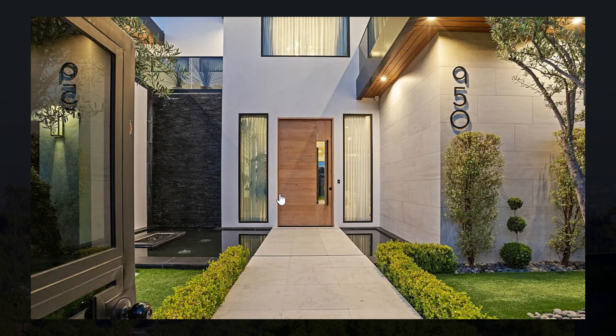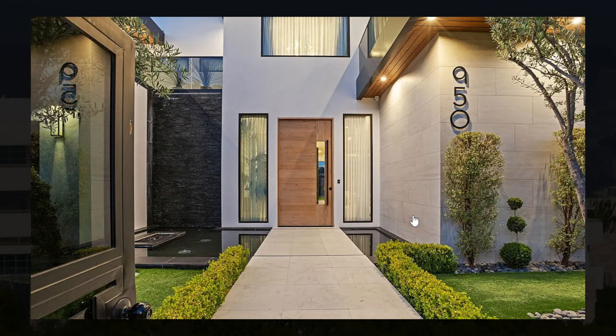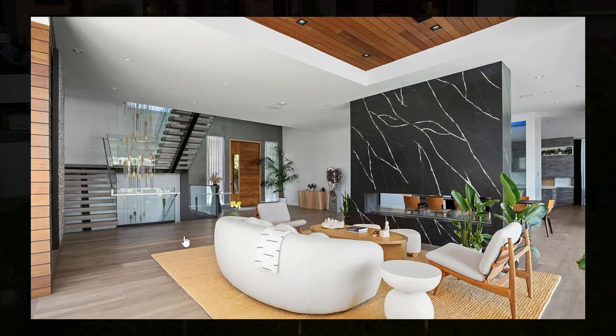Now out to the entrance — the entrance looks quite dramatic. Walking up to this is just breathtaking, with a water feature and beautifully landscaped greenery. I absolutely love this entrance.